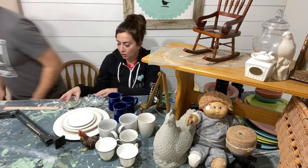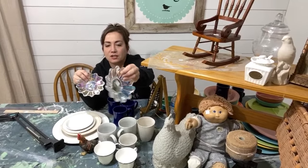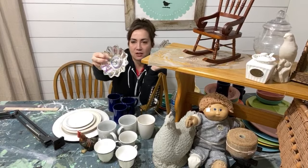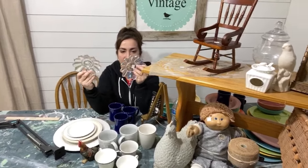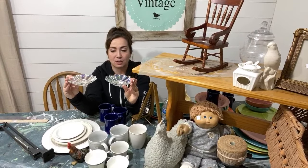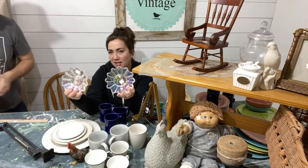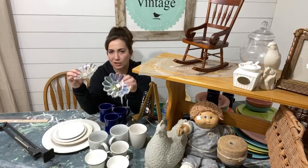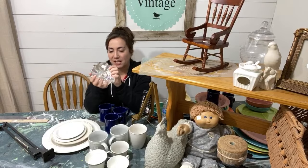I also found some carnival glass today — you can see it's iridescent. This is a little candy dish for a dollar fifty, and it'll probably sell for three ninety-five to four ninety-five. This other one is a candle holder in a similar style, also a dollar fifty. I love carnival glass — my grandma collected it, which is probably why I'm drawn to it. I prefer the clear iridescent over the blue or yellow-orange varieties.